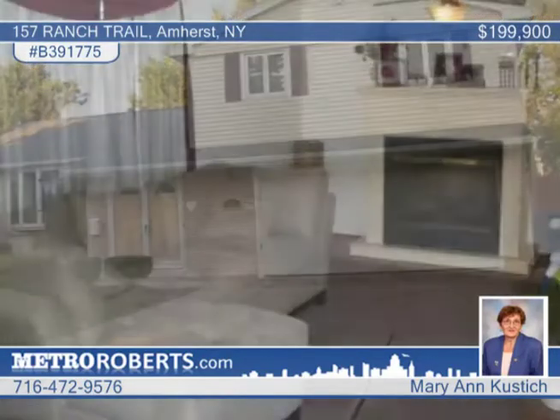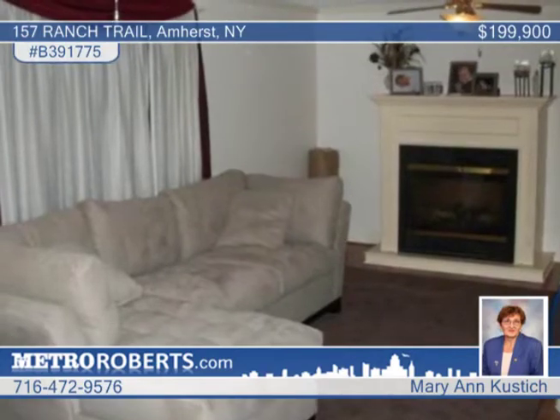Impressive and spacious, this three-bedroom, two-and-a-half bath home in Amherst has the features you desire.